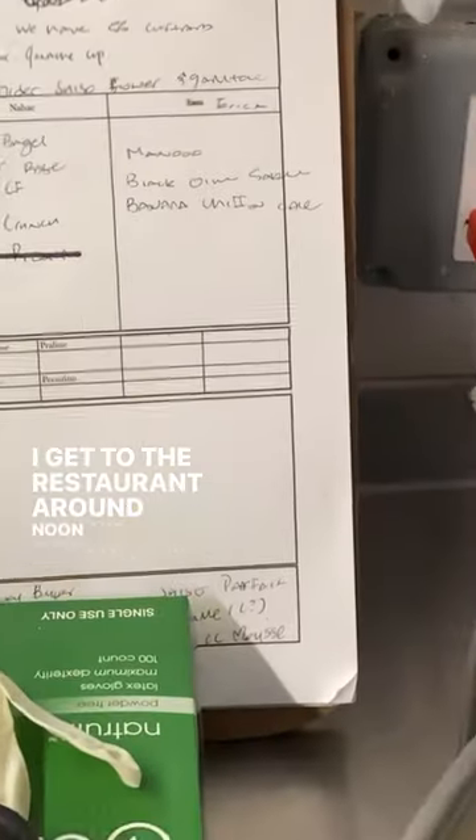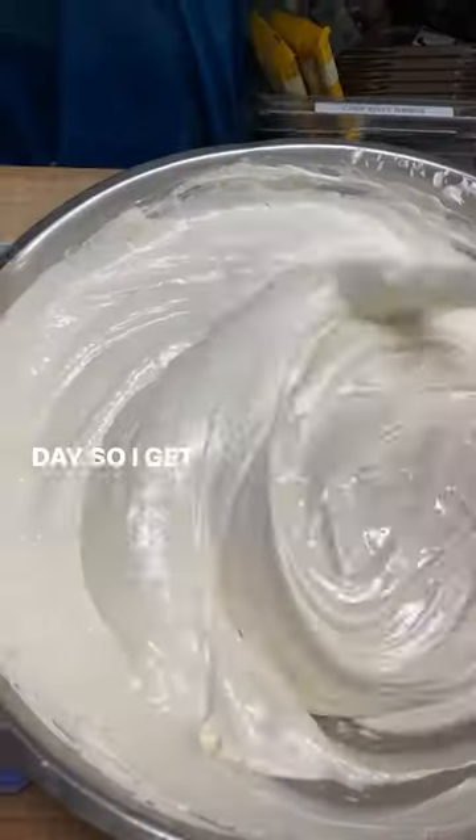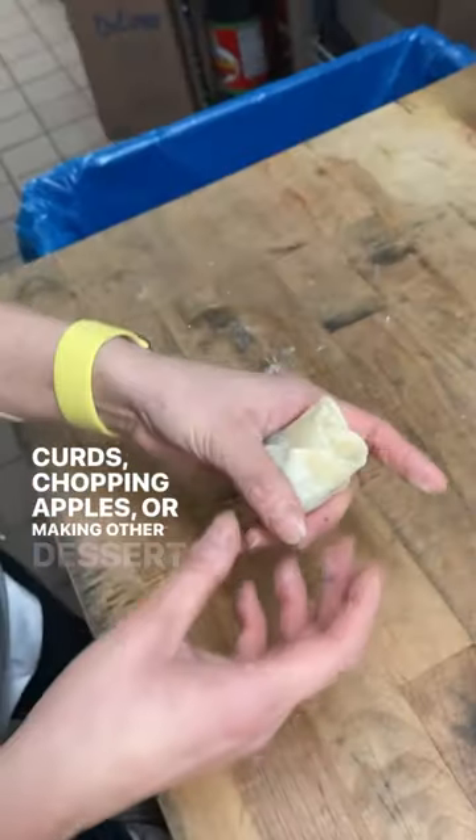I get to the restaurant around noon and go downstairs to change. Chef Kelly puts out a clipboard with everyone's tasks for the day, so I'd get started doing things like making cakes, crumbs, curds, chopping apples, or making other dessert components.